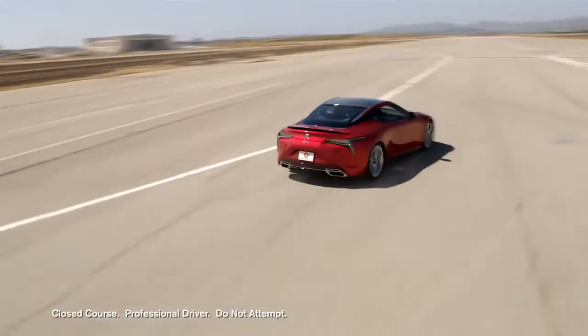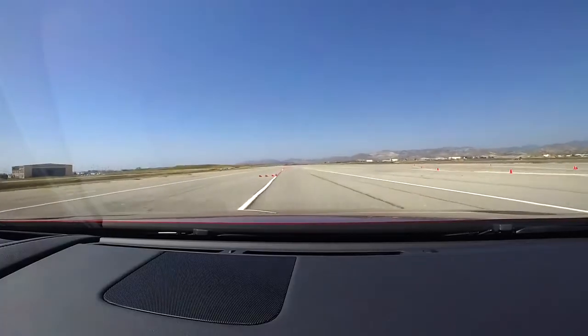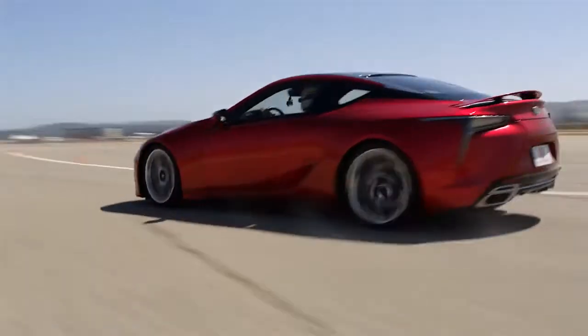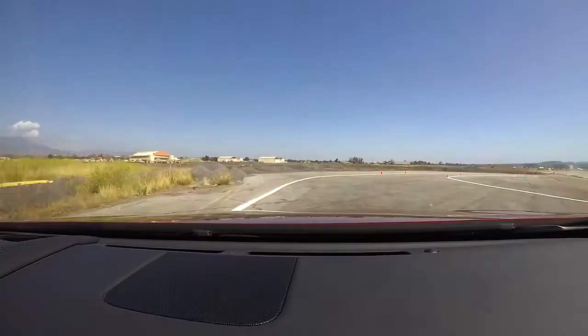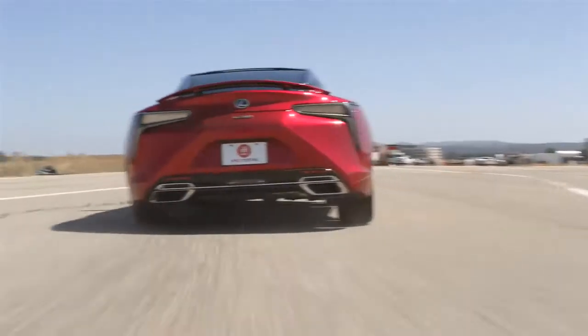Straight out of the gate the LC500 really gives me a sense of confidence, a feeling of sure-footedness. The steering is very fast, very nimble, very accurate. As I turn in here, it almost draws you into the corner — it engages, and I guess that's due in part to the four-wheel steering.